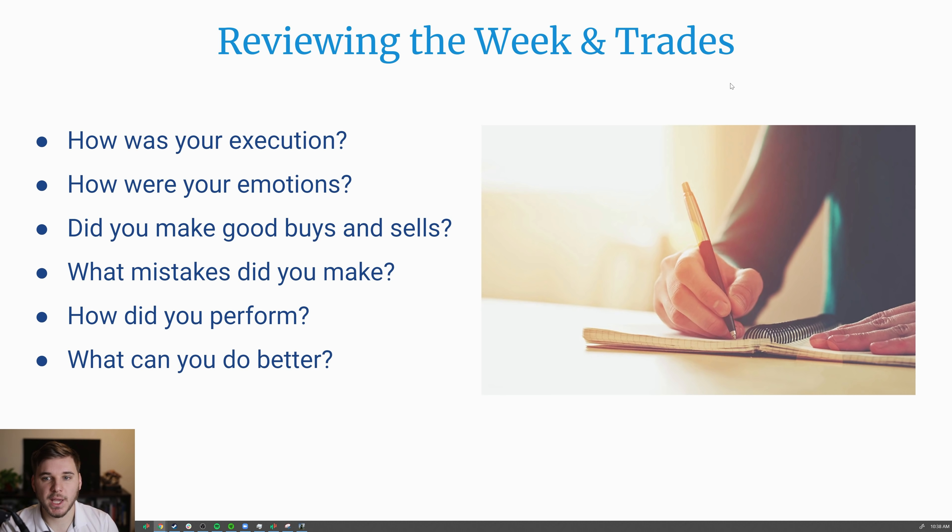Getting into reviewing the week and trades — ask yourself: how was your execution? Did you follow your plan? Did you buy where you wanted to buy? Did you set stop losses right away? You also track your emotions: were you experiencing tilt, were you revenge trading? This is really important to keep track of so you can be aware of it next time and hopefully improve if you made a mistake because of emotions. Did you make good buys and sells? This isn't about the actual performance of the trade, but rather if you made the proper trading decisions. What mistakes did you make? Always identify weaknesses in your trading system so the next time you can be just a little bit better. How did you perform and what can you do better are both essential questions.